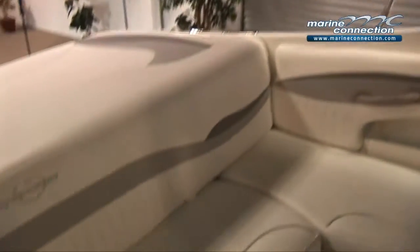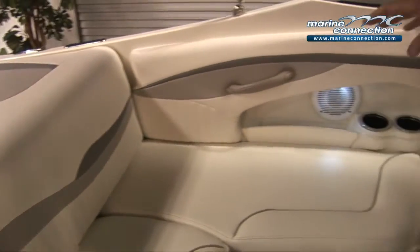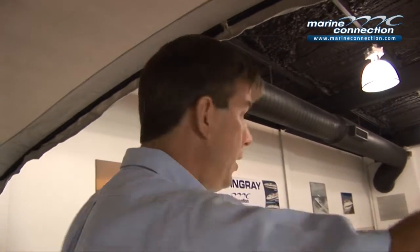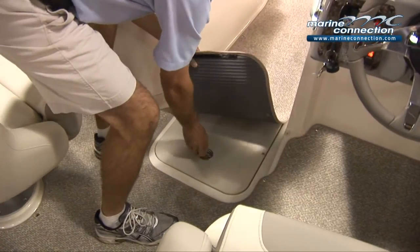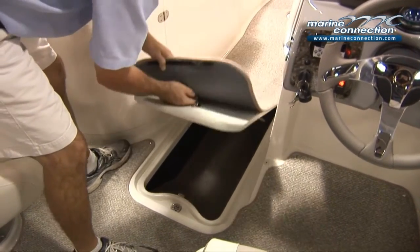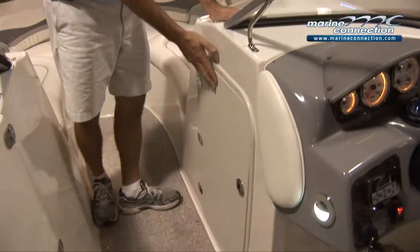Great seating area in the back here with storage underneath all these seats. In the pictures you'll also see this boat has cockpit covers for the front and back area, along with the bimini top and your front enclosure, which is standard on all Stingrays — once again well equipped. There's also another large storage compartment in the floor — a great area to put your water skis. It has a large storage area here as well.